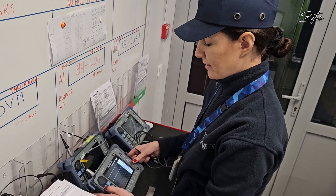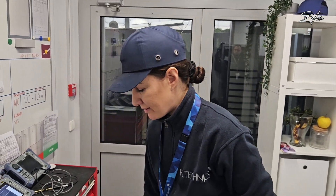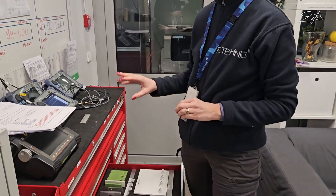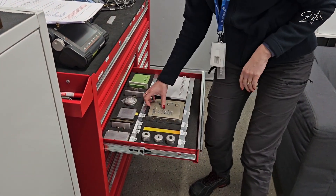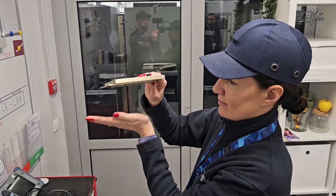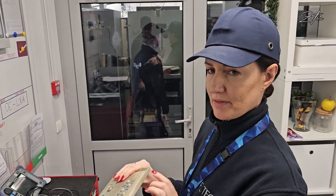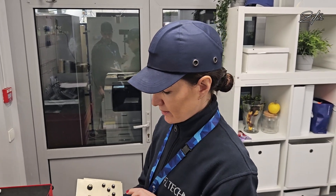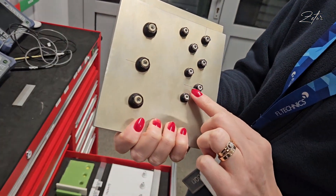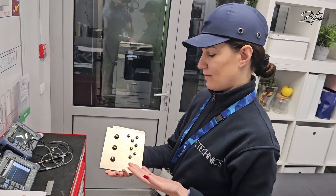In the airplane we use different calibration tools, because all the calibration reference standards have to be the same as the aircraft structure. If we have a lower wing skin, for example, the plate and the skin are actually the same size, the same material, and the same fasteners, and we have an imitation of cracks built into the standard.